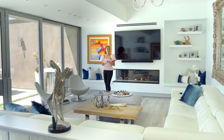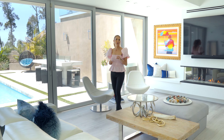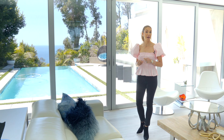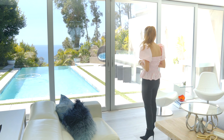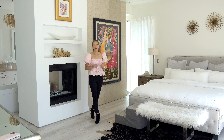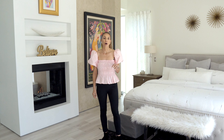An oversized bonus room that opens to the pool with a great ocean view is absolutely perfect for entertaining. Can you envision yourself here on a great summer day? The primary bedroom is so spacious with access to the backyard overlooking the view.